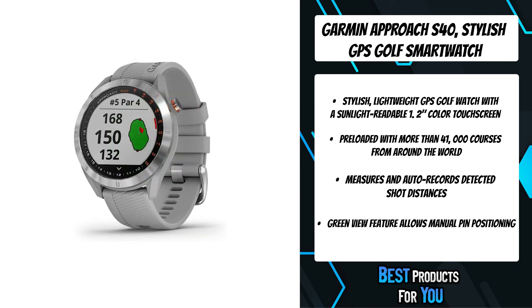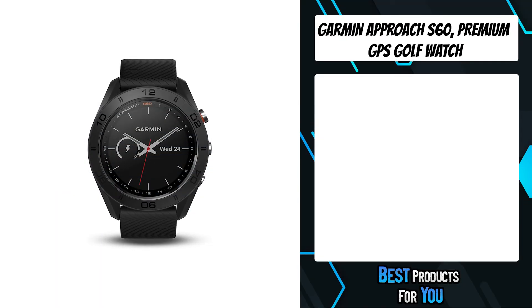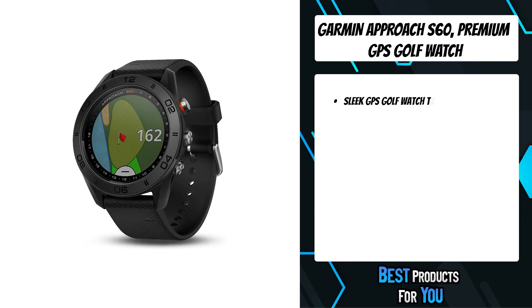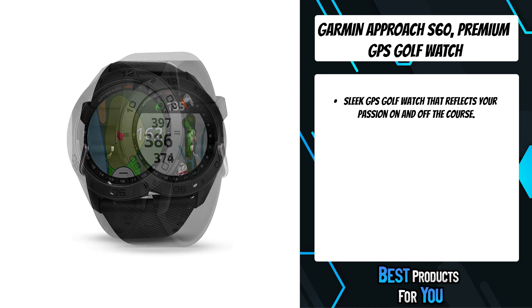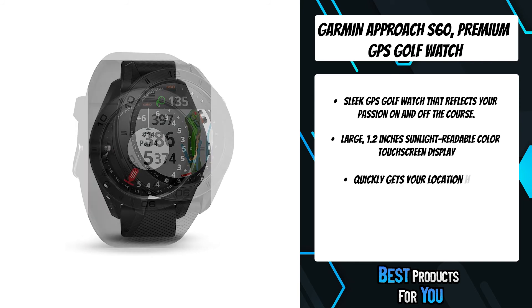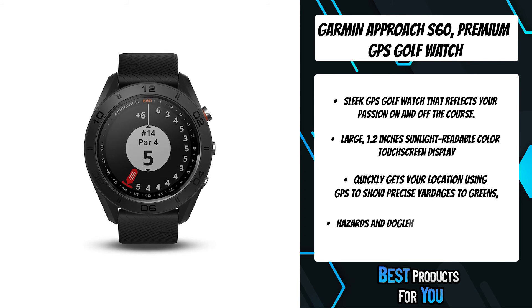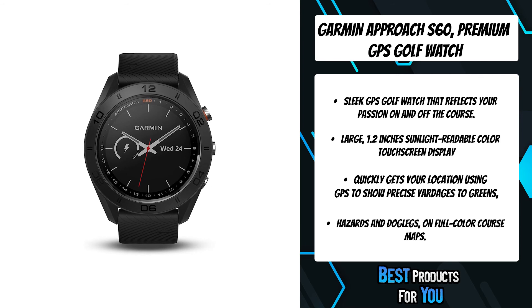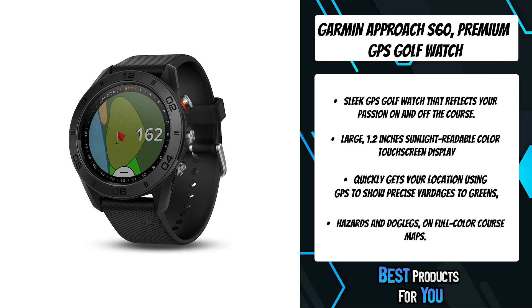With additional smartwatch features you can wear it all day and it can track your activities. The first product on the list is the Garmin Approach S60 premium GPS golf watch. The Approach S60 looks good on and off the course and gives you the critical information you need for your round, displayed on a large 1.2-inch sunlight-readable color touch screen so you can master your game. With convenient quick-fit bands you can change your style without tools to match your activity.